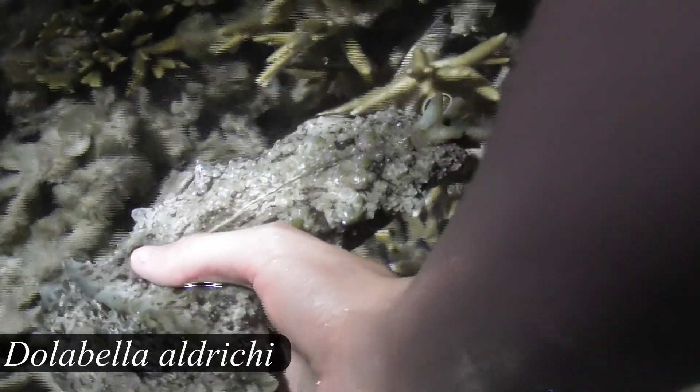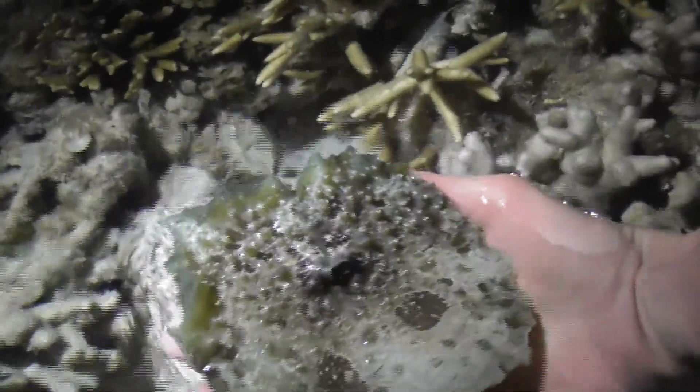Dolabella auricularia is currently the only described species in its genus, unless you count the extinct Dolabella aldrichi from the early Miocene epoch. However, as I mentioned before, there may soon be another species described.